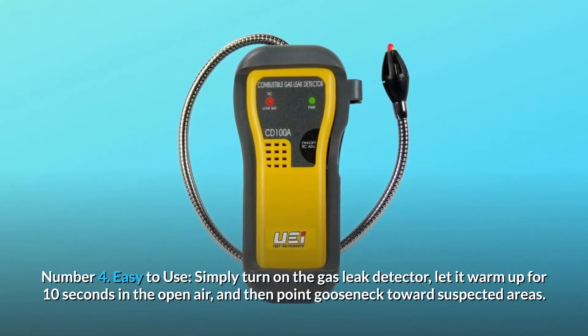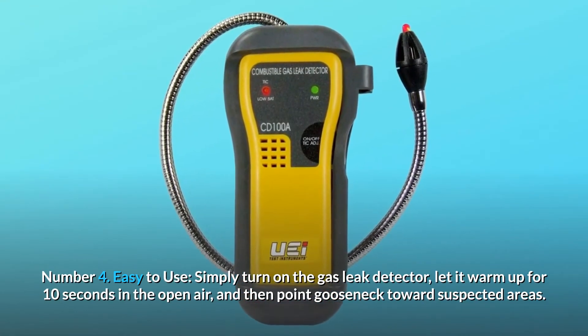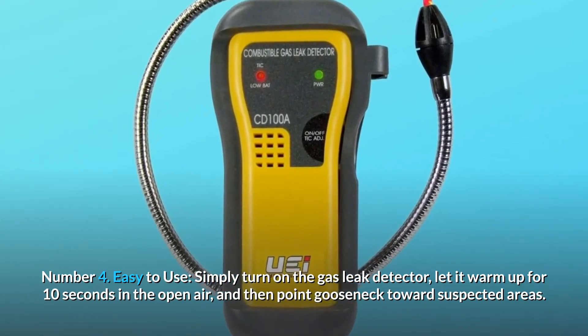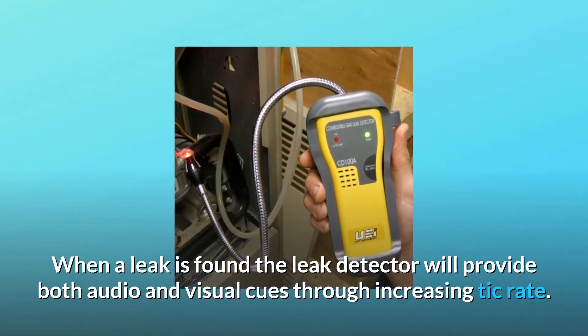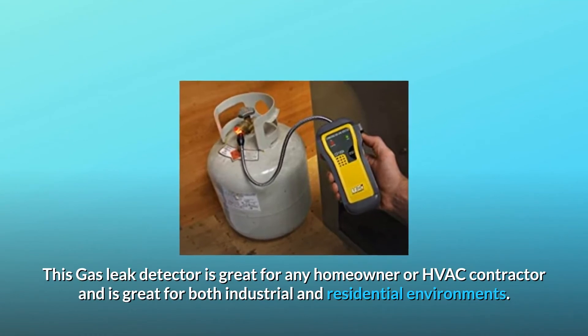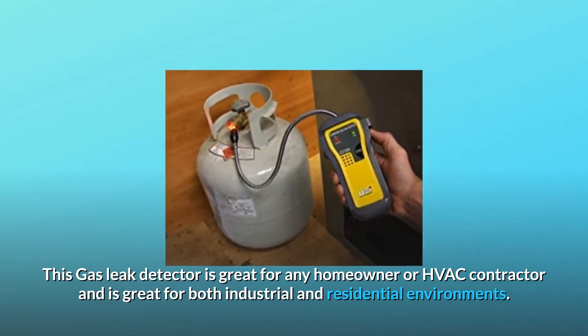Number 4: Easy to Use. Simply turn on the gas leak detector, let it warm up for 10 seconds in the open air, and then point the gooseneck toward suspected areas. When a leak is found, the leak detector will provide both audio and visual cues through an increasing tick rate. This gas leak detector is great for any homeowner or HVAC contractor and is great for both industrial and residential environments.